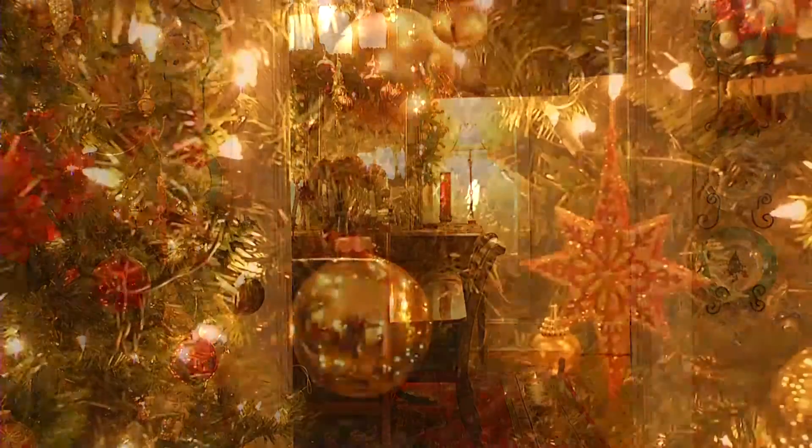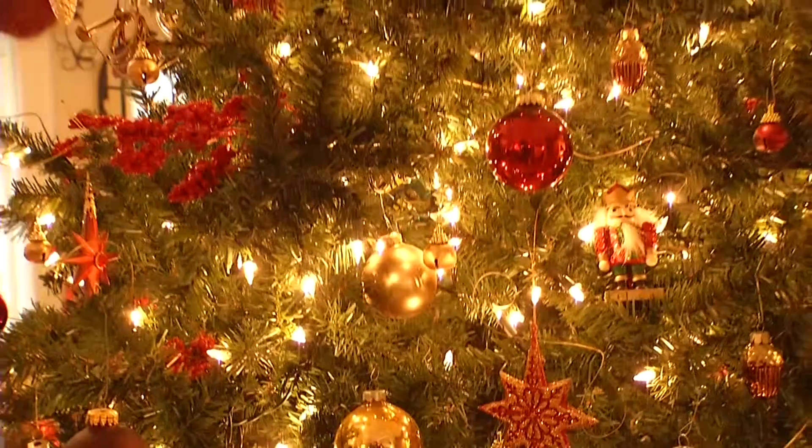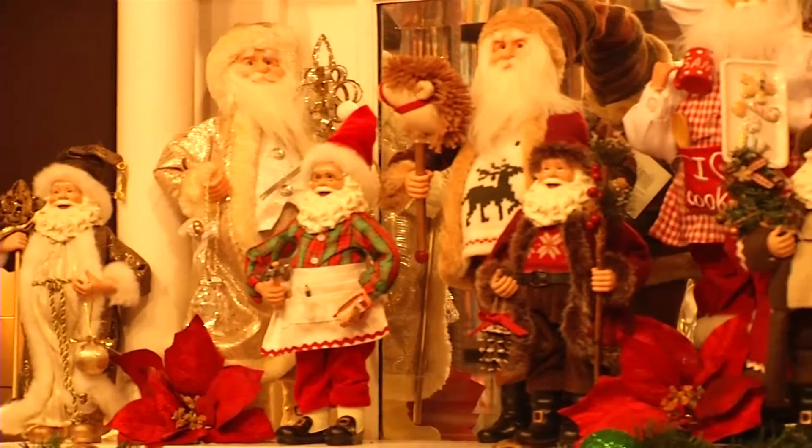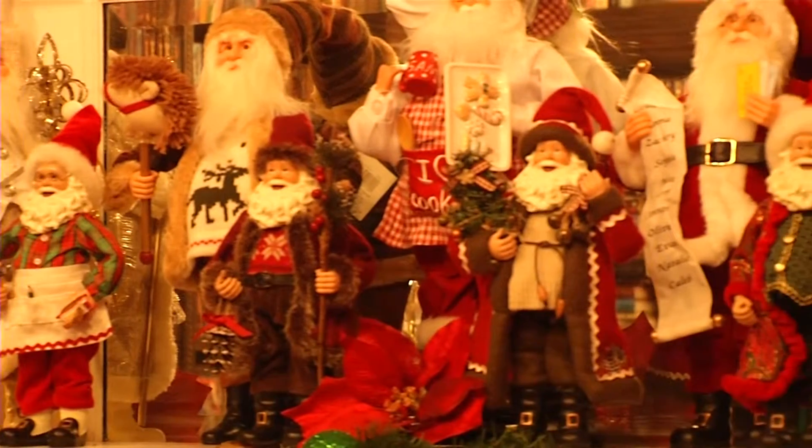We try to go for classic, and one of our goals this year is to put a Christmas tree in every room. When you walk into a room like this, you have nutcrackers; in another room there are Santas. We just want people to enjoy it and say, wow, that's kind of neat.